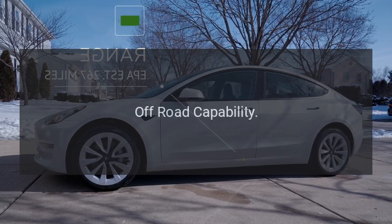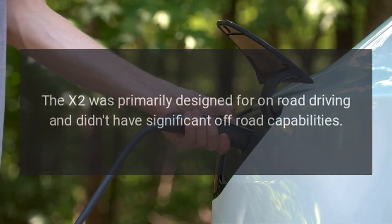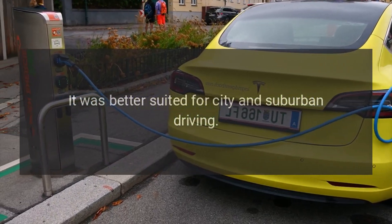The X2 was primarily designed for on-road driving and didn't have significant off-road capabilities. It was better suited for city and suburban driving.